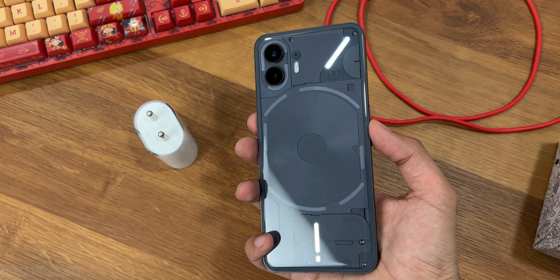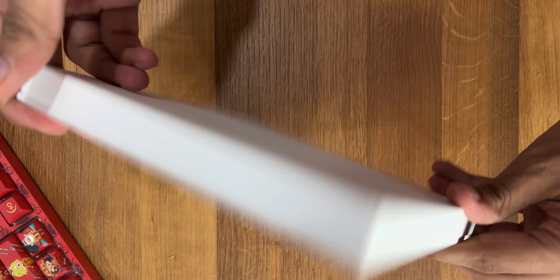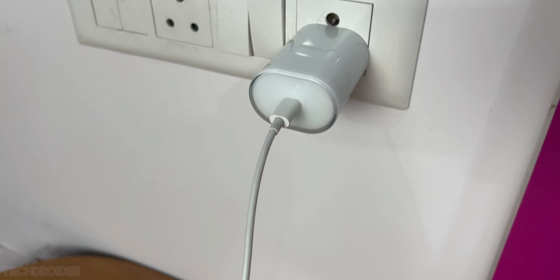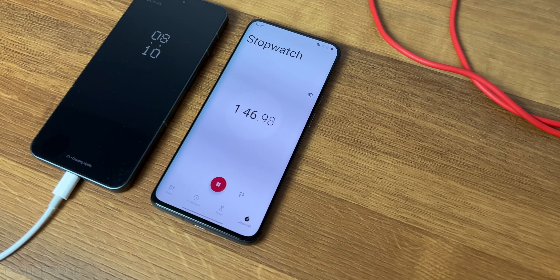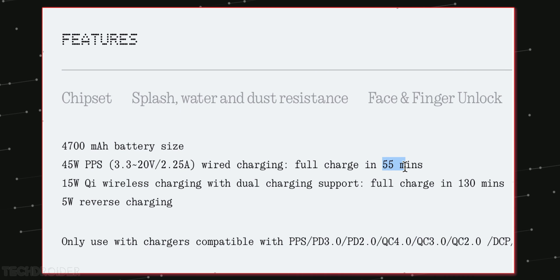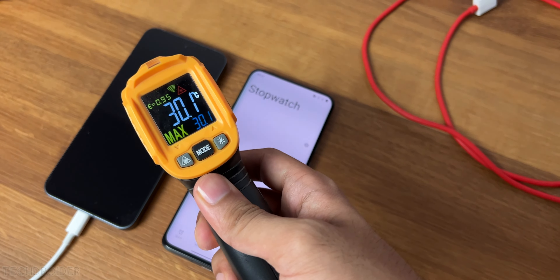Hey guys, so the Nothing Phone 2 comes with a 4700mAh battery and there's no power brick in the box, which is shocking and disappointing. So I bought one from Nothing — it is a 45W adapter. The Phone 2 can max 45W input too, and Nothing claims it can go full in approximately 55 minutes. I'll show you guys the percentage after every 15 minutes and do a heat test too.